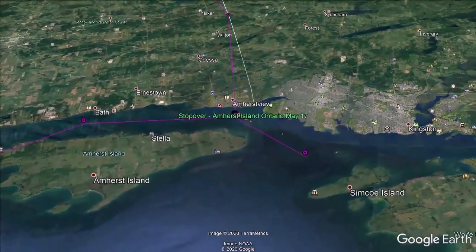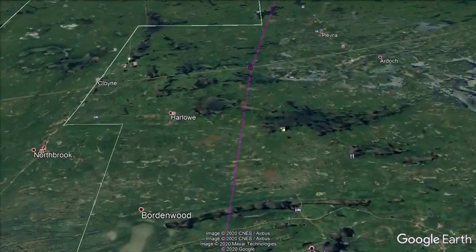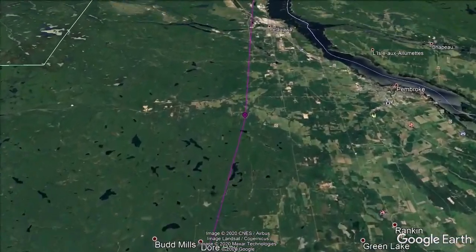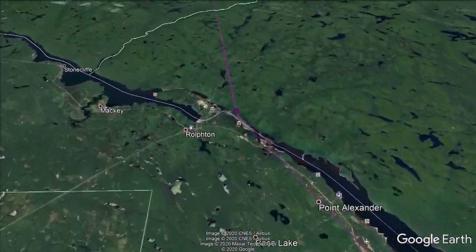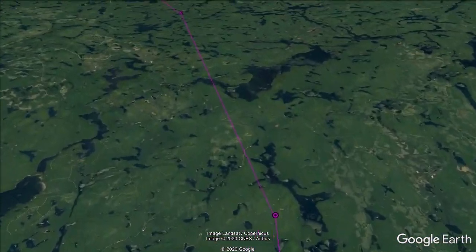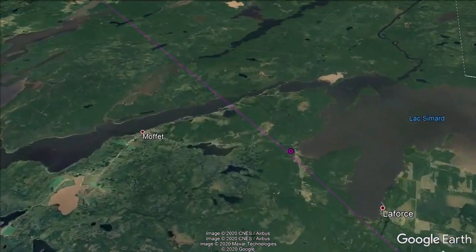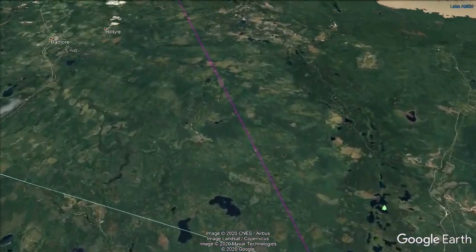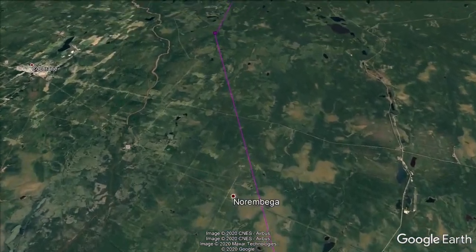After resting, the bird began the longest leg of its migration across miles and miles of uninhabited lands of Quebec and Ontario. Brant, like many other migratory birds, use stars and landmarks during migration — things like rivers, coastlines, and mountains to guide their travel. They migrated at a surprisingly low altitude of only about 600 feet and a ground speed of 55 miles an hour.